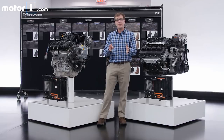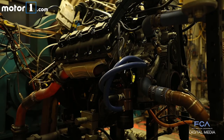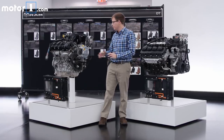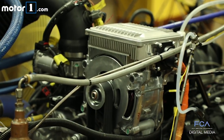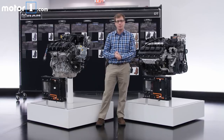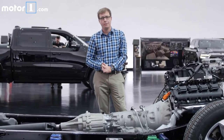The Ram 1500 is going to launch with two engines. This 3.6-liter V6 will have 305 horsepower, and the 5.7-liter V8 is going to have 395 horsepower. Both are also going to have a mild hybrid system called e-Torque. As you can see, there's a big belt-operated starter generator here and a lithium-ion battery pack. The idea is to give you a little bit more low-end torque and to improve stop-start operations to make them quicker and smoother. Both engines are going to be connected to a new version of the 8-speed automatic transmission that we've liked in the current Ram 1500.